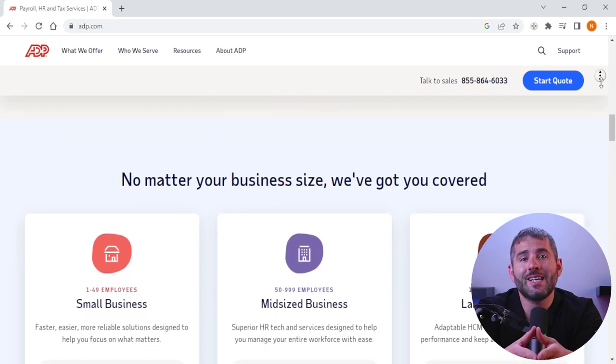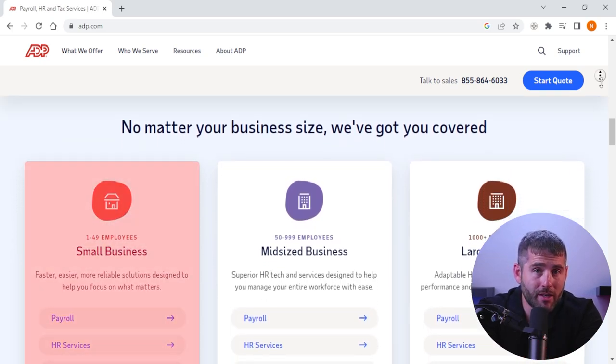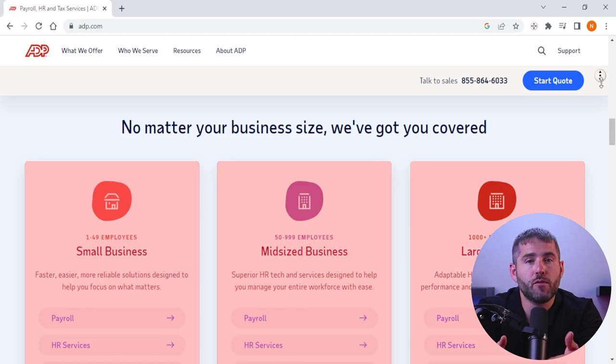ADP serves a wide range of businesses from small startups to large multinational corporations. Its clients include businesses in a variety of industries such as healthcare, retail, manufacturing, and finance. ADP's services are designed to meet the needs of businesses of all sizes and types, from startups with just a few employees to large corporations with thousands of employees.